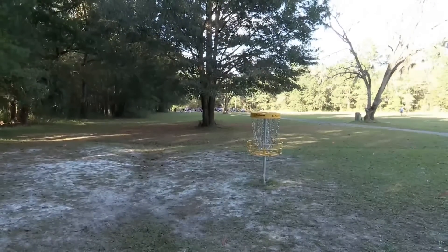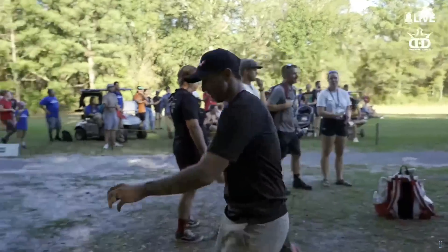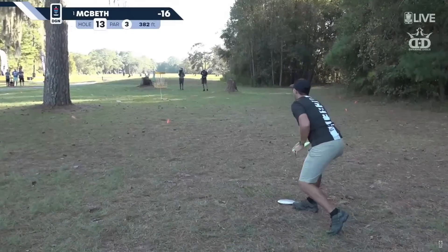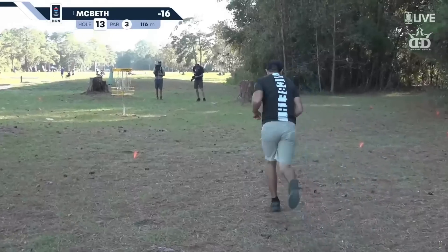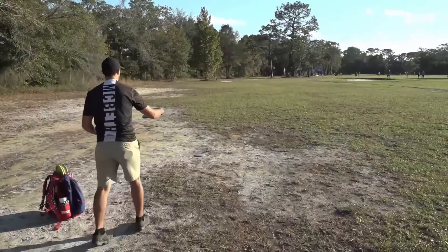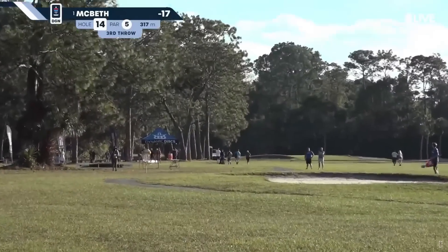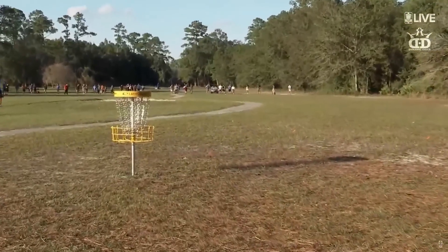Nice shot. Perfect — about 55 to 60 feet for birdie. Here's Paul McBeth with his third. Perfection yet again.